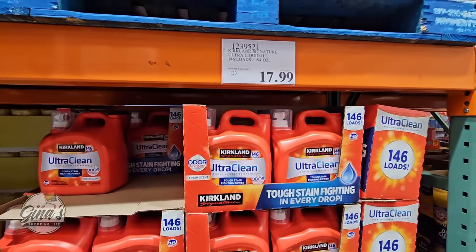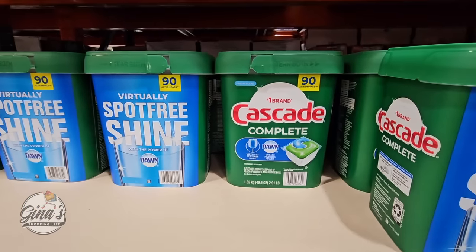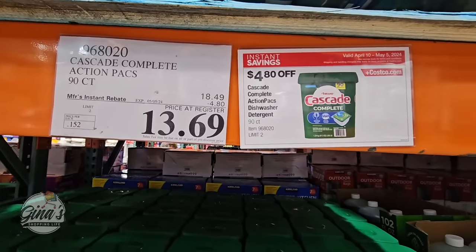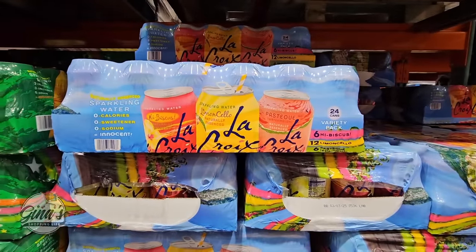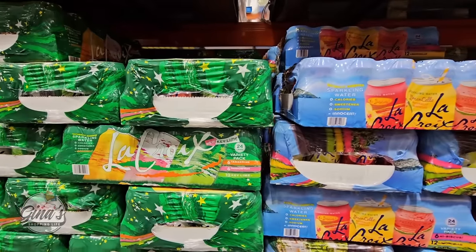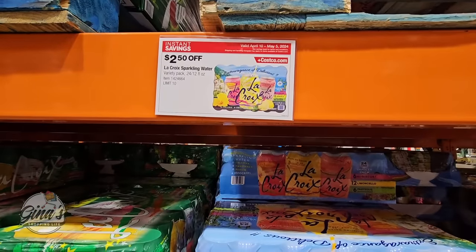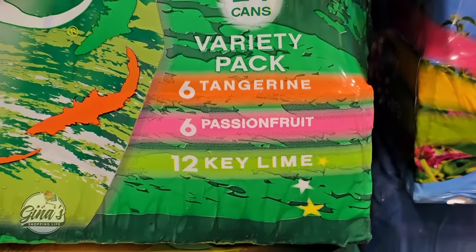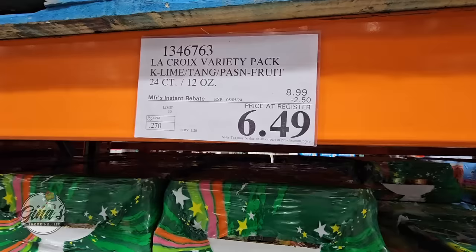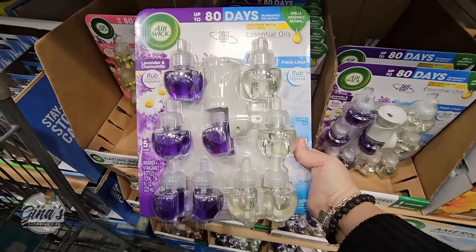The Cascade Complete — you're getting 90 dishwasher tabs for $13.69. And we have La Croix sparkling water in two different varieties, both on sale with a $2.50 savings. You're getting 24 cans: one pack with tangerine, passion fruit, and key lime, and another with hibiscus lemon and watermelon — $6.50 for each.